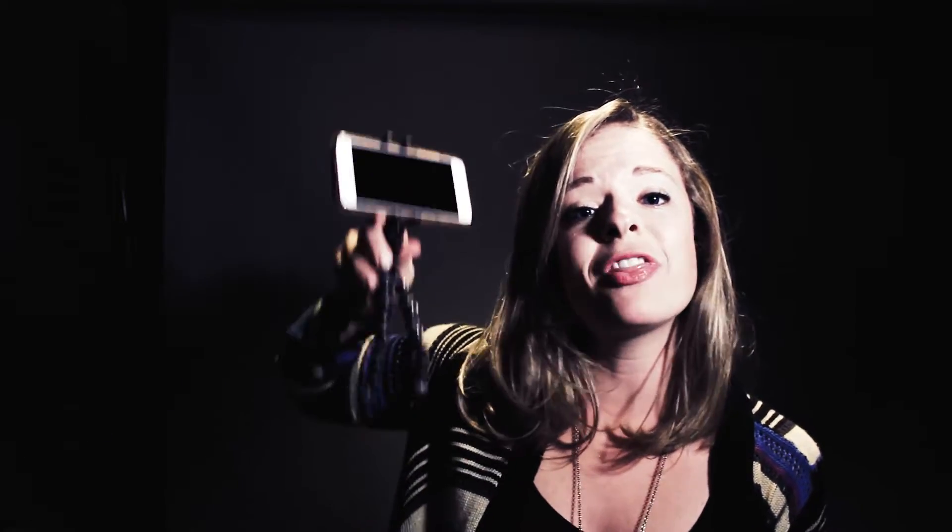The first thing before you get camera ready, you gotta make sure your smartphone is steady. Get a tripod to record without a hitch, or you'll be looking like you're running from the Blair Witch.